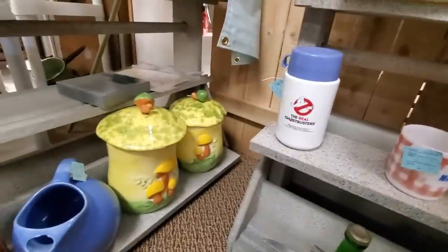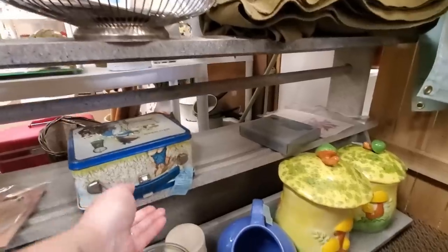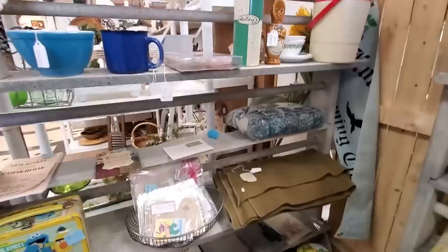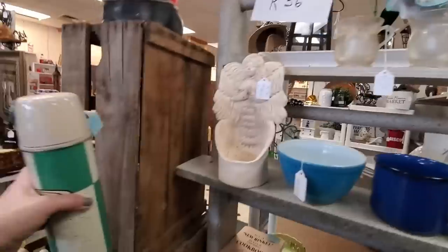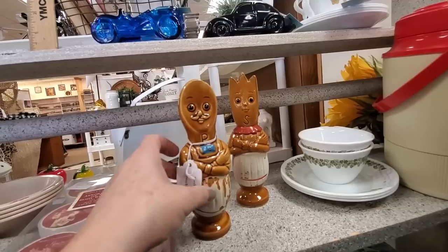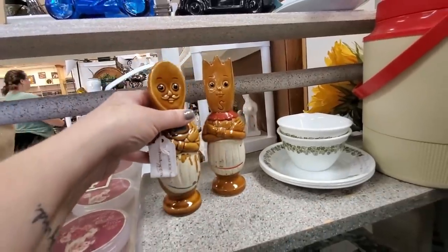There are some mushroom canisters. Holly Hobby — does this say $20? I was going to say $2 with the thermos. Emma's thinking about this thermos. These are $7.50 for the anthropomorphic fork and spoon salt and pepper shakers, missing some of their cold paint down there though.